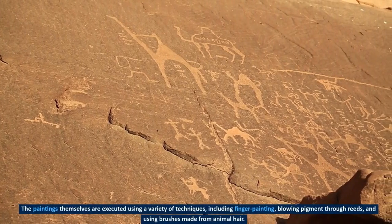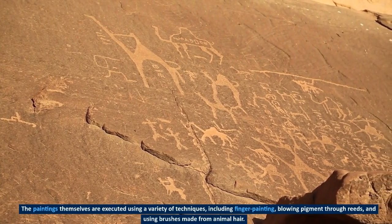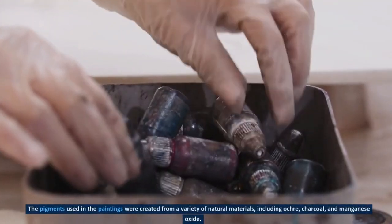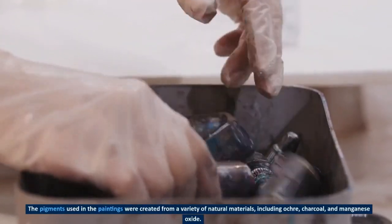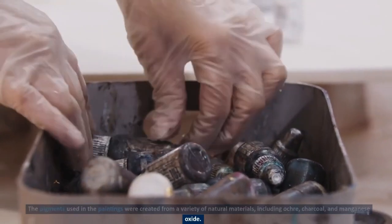The paintings themselves are executed using a variety of techniques, including finger painting, blowing pigment through reeds, and using brushes made from animal hair. The pigments used in the paintings were created from a variety of natural materials, including ochre, charcoal, and manganese oxide.